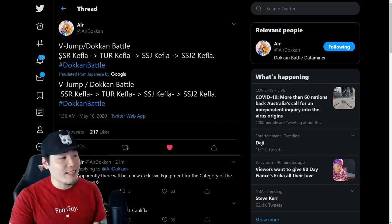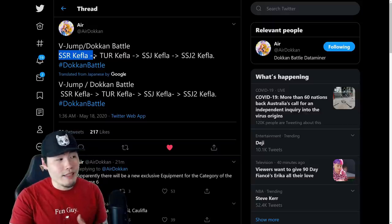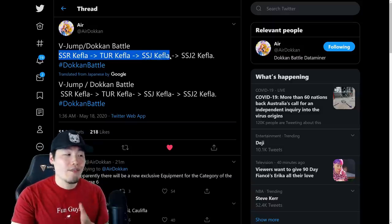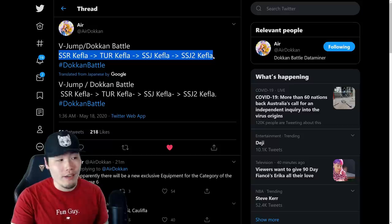She starts off as a base SSR Kefla, then Dokkan awakens into a base TUR Kefla, then transforms into Super Saiyan Kefla, and then a final transformation into Super Saiyan 2 Kefla.